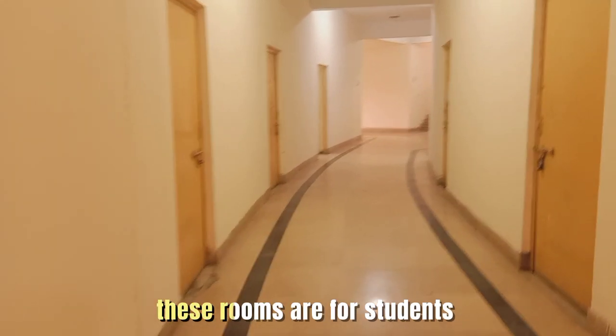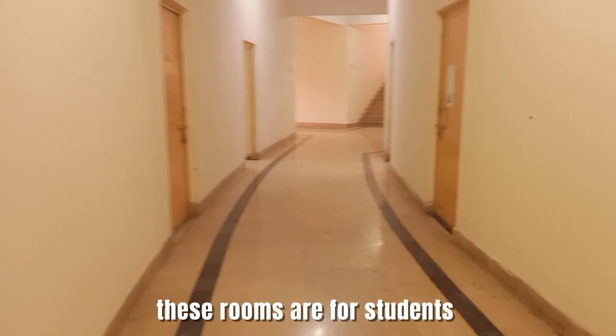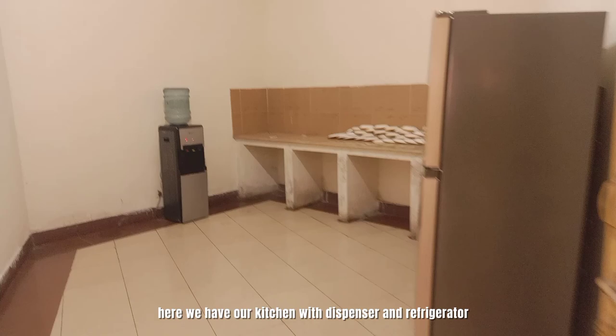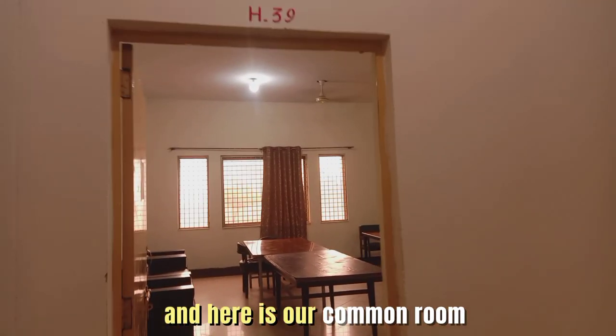These rooms are for students. Here we have our kitchen with dispenser and refrigerator. And here is our common room.